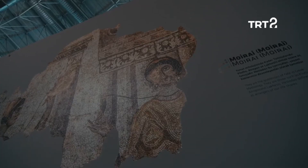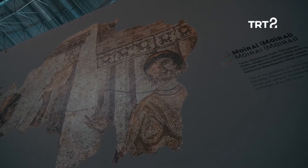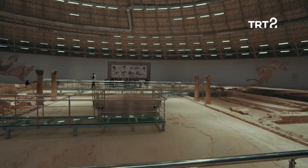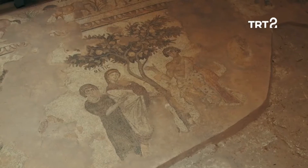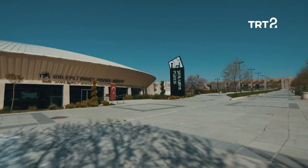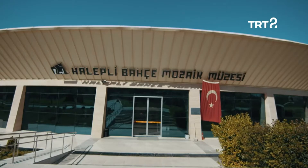Geçtiğimiz yıllarda yapılan kazılarda bu şehrin sarayı, hamamı ve geometrik biçimli bir villası keşfedildi. Bu görkemli yapıları süsleyen mozaikler ise Halepli Bahçe Mozaik Müzesi'nde ziyaretçilerin izlenimine sunuldu.